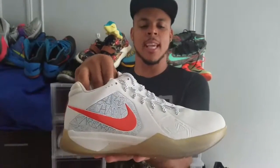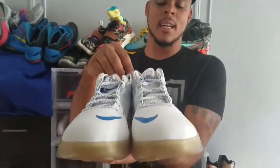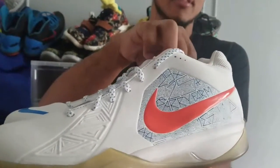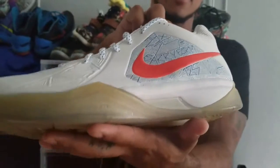So the first KD's I ever bought were the KD3's. These are dead stock, and this was to celebrate his scoring title — his first ever scoring title. So these mean a lot to me, just because it was my first ever KD's.